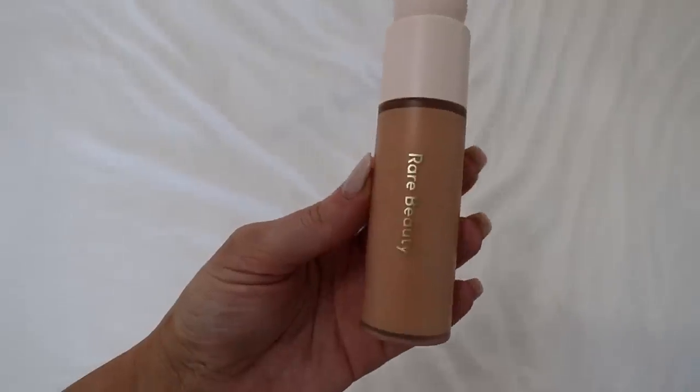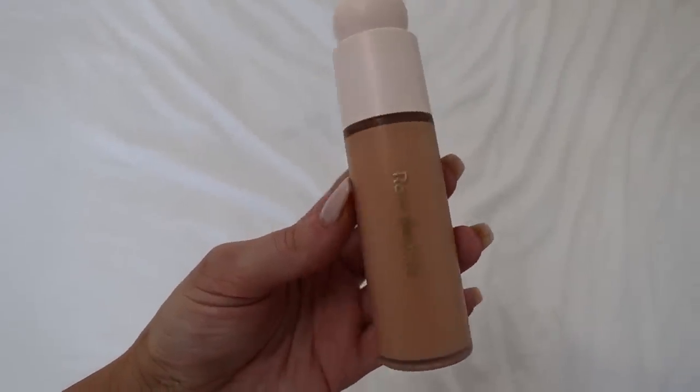So I got all these new face products. We have the Kosas Face Oil, which I will probably be using daily because I'm such a skincare gal. I have two foundations — I have Huda Beauty, and then I have Selena Gomez's Rare Beauty. I think I'm gonna try the Rare Beauty one today and I'm sure I'll try the Huda Beauty on a vlog. Where's my sponge? Oh my gosh — it was in my makeup bag all along.